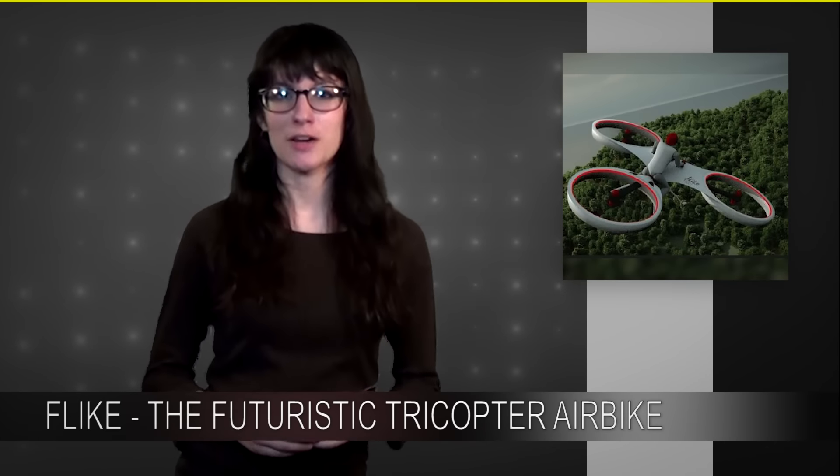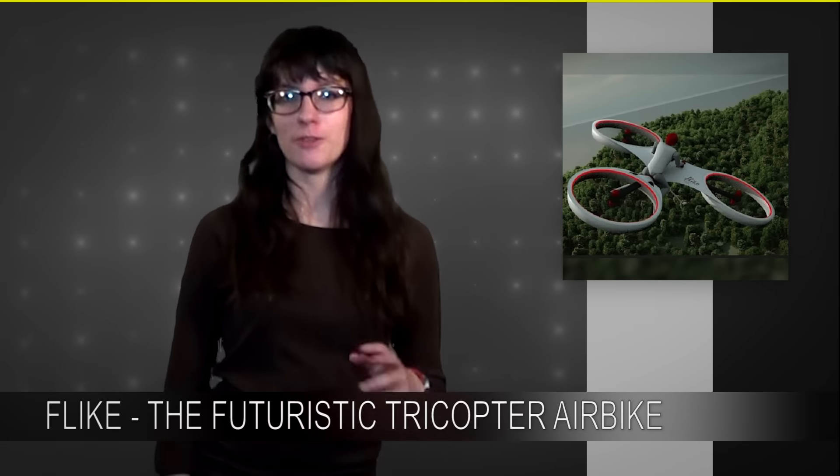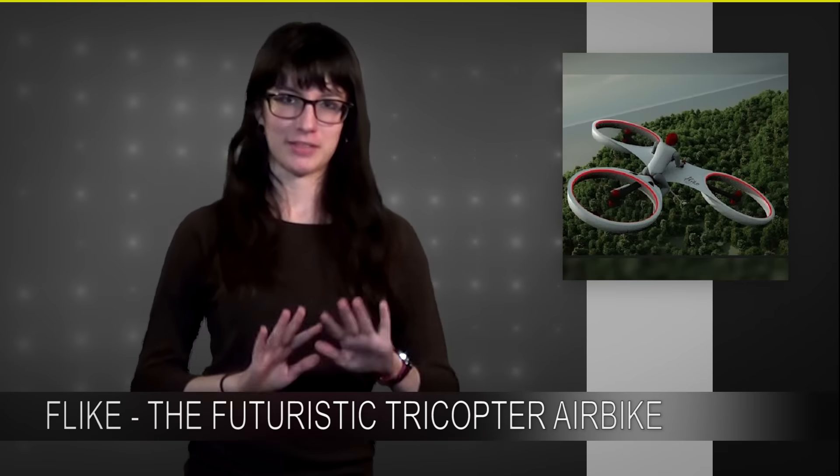An aeronautics enthusiast group in Hungary is making a flying bike. The group calls the project Flike — flying bike — but they're making a flying bike, so I'm going to let that one slide.